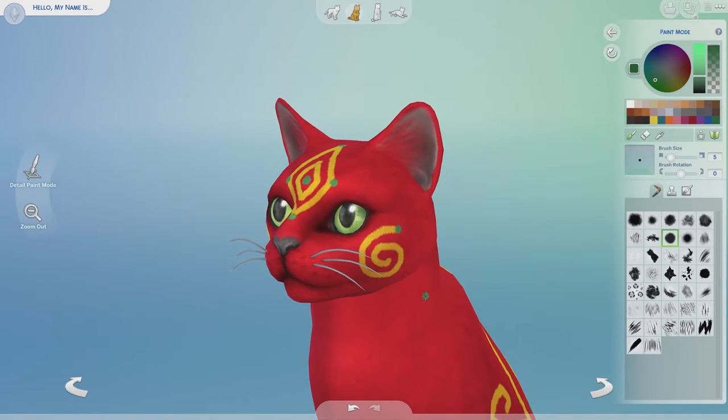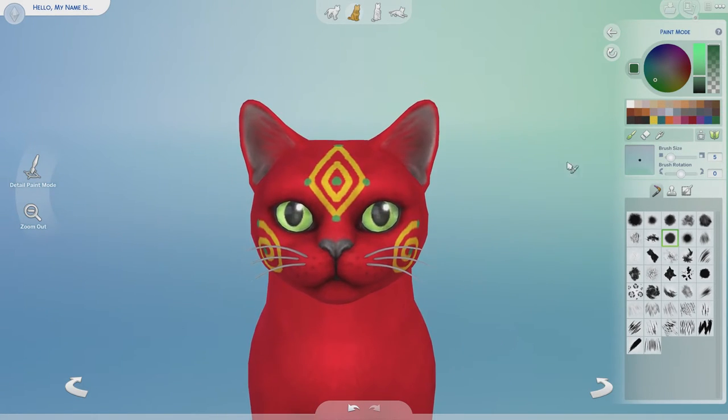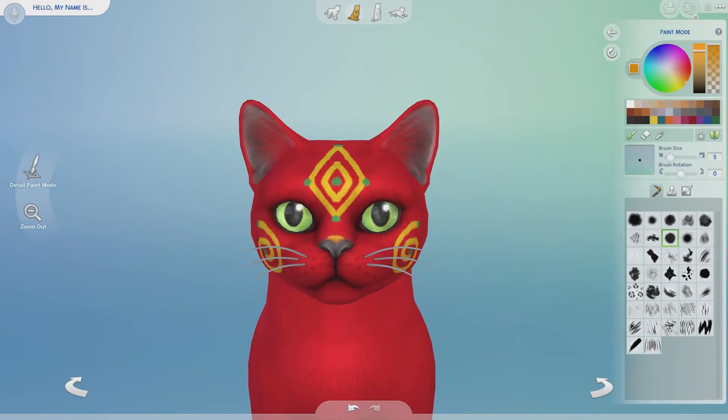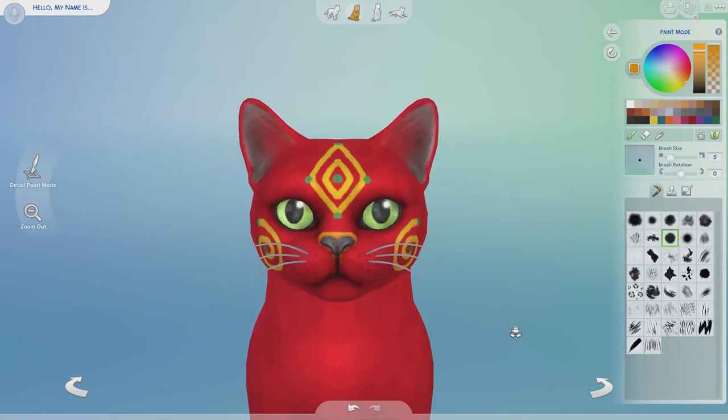Okay, well we're about out of time for this one. I don't think I could mess this cat up any more than I already have, so let's get to the point where we are showing off our cat and Tiff's cat.